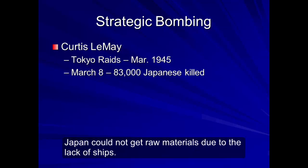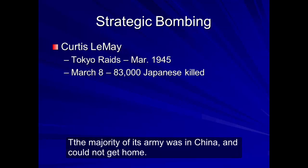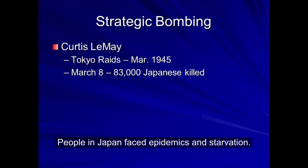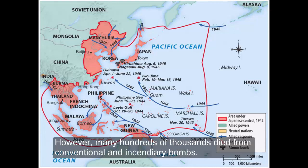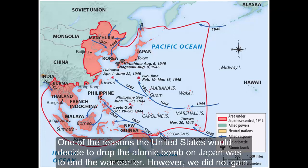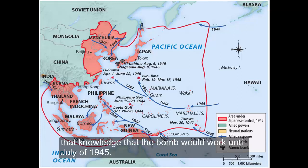Japan could not get raw materials due to the lack of ships. The majority of its army was in China and could not get home. People in Japan faced epidemics and starvation. So while most Americans understand the bombing of Hiroshima and Nagasaki with the atomic bomb, many hundreds of thousands also died from conventional and incendiary bombs. One of the reasons the United States decided to drop the atomic bomb on Japan was to end the war earlier, but they did not gain knowledge that the bomb would work until July of 1945.